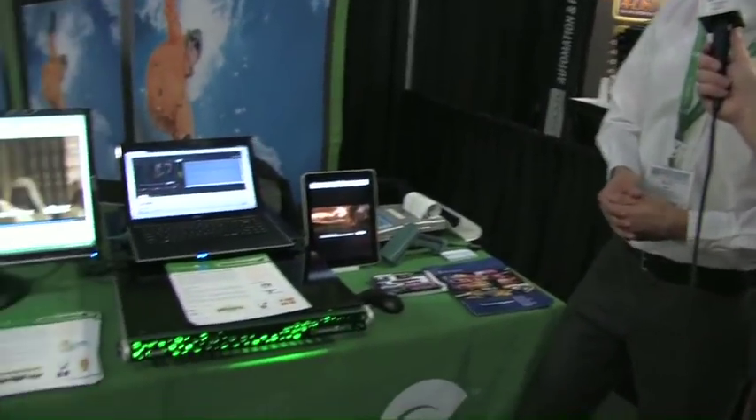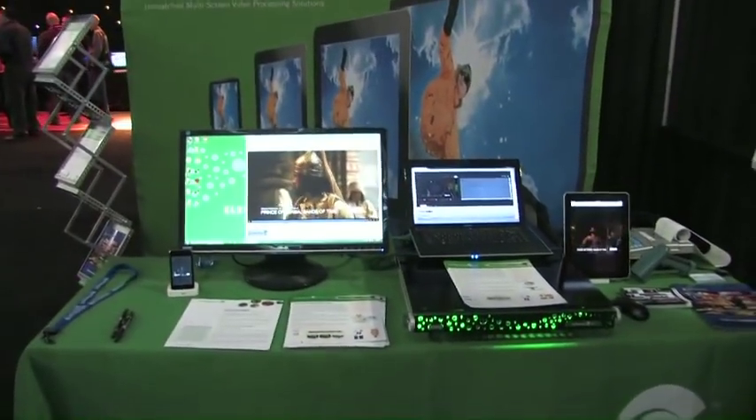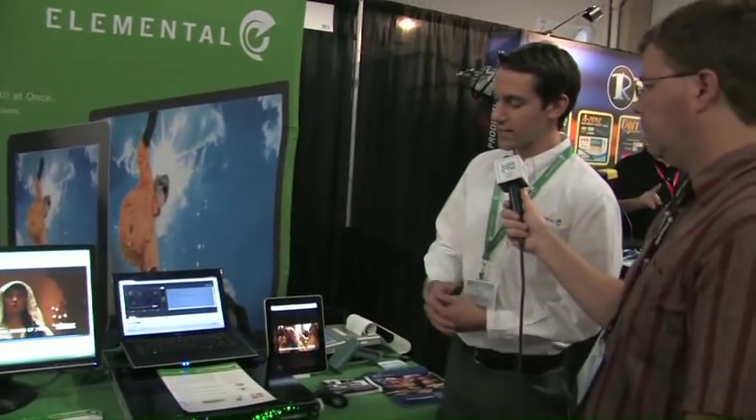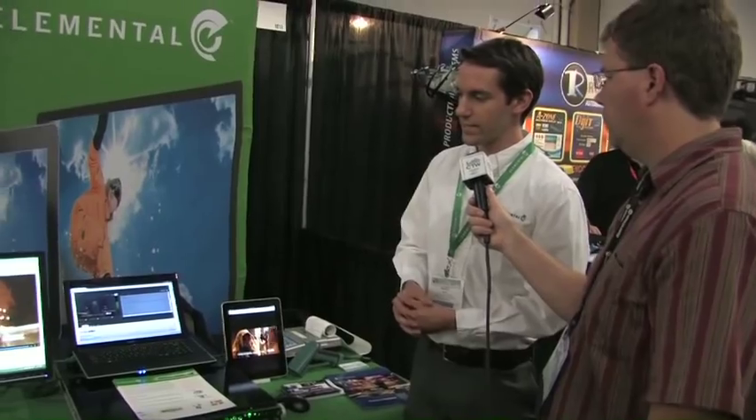That's really the direction most live streaming is going in right now. And Elemental Live allows that in a very high density because it's a very high-performance system, so you can do many streams just in this one rack unit system.